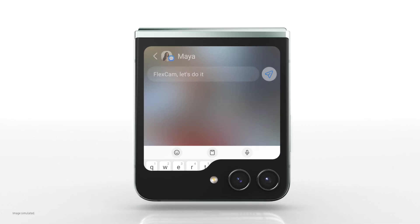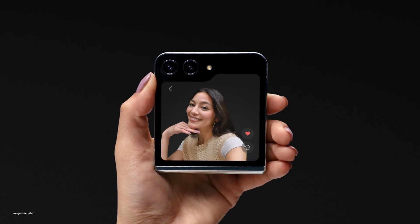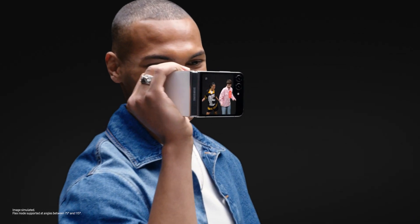FlexCam — let's do it. This is her favorite. The rest? Delete. Hands-free, it's like a tripod. Camcorder mode — they see what you see.